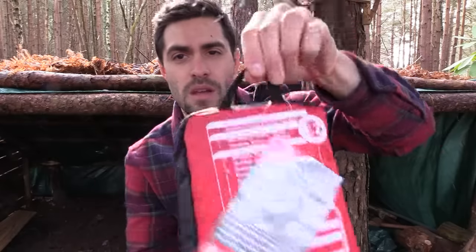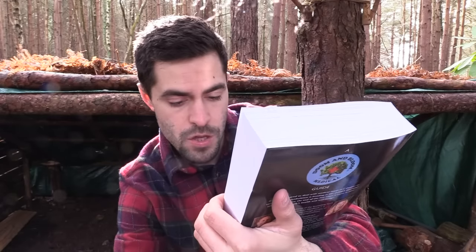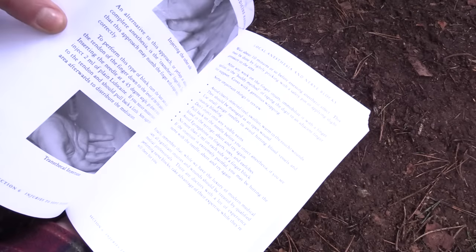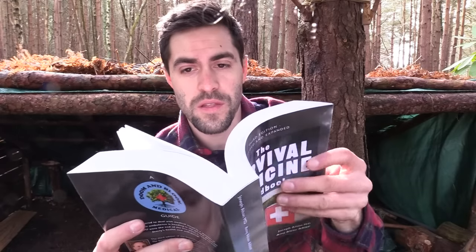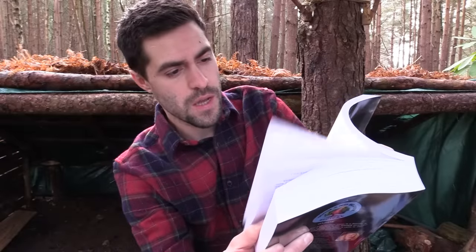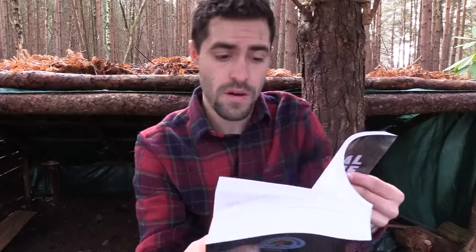Going along with that is 'The Beast Survival Medicine Handbook,' written by Joseph Alton MD and Amy Alton. It is thick — over 650 pages — and covers absolutely everything about survival medicine, from natural plants all the way through to emergency procedures. It's got diagrams of different ticks, bugs, and patient transport techniques like how to carry people on wooden stretchers made out in the woods. Really, really interesting.